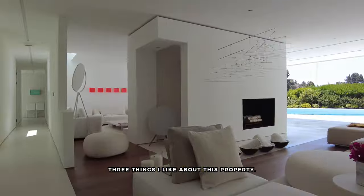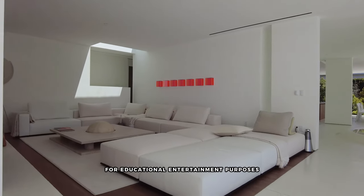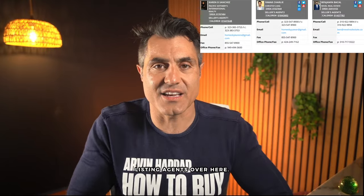Before I tell you three things I like about this property, the content of this video is purely my personal opinion for educational entertainment purposes, and I don't guarantee the accuracy of information. For all that stuff, you can contact your listing agents.